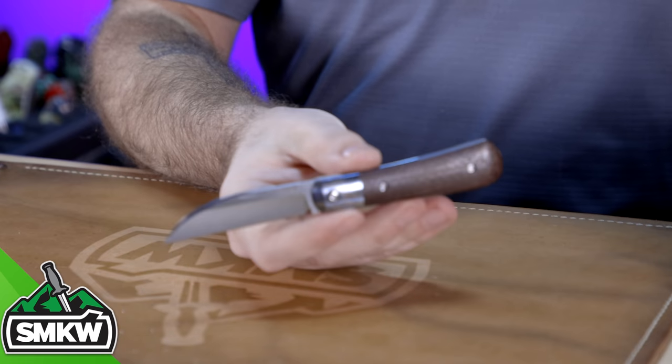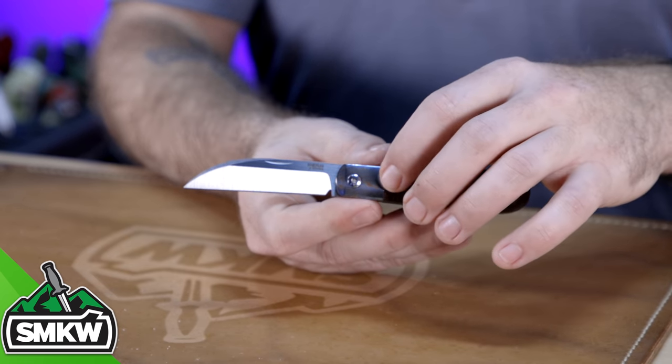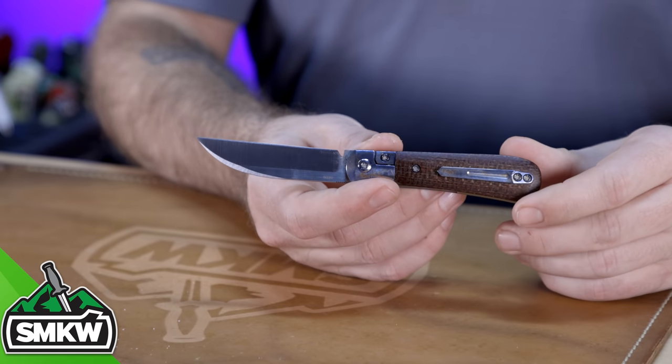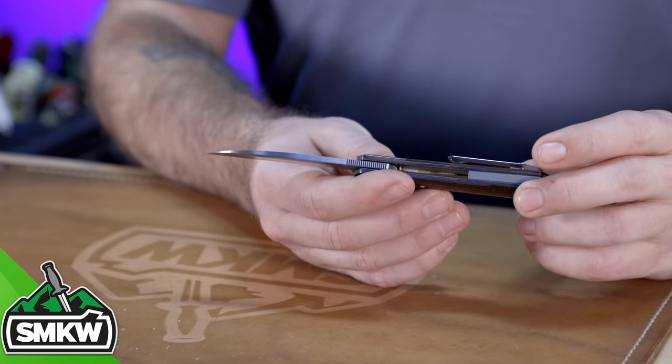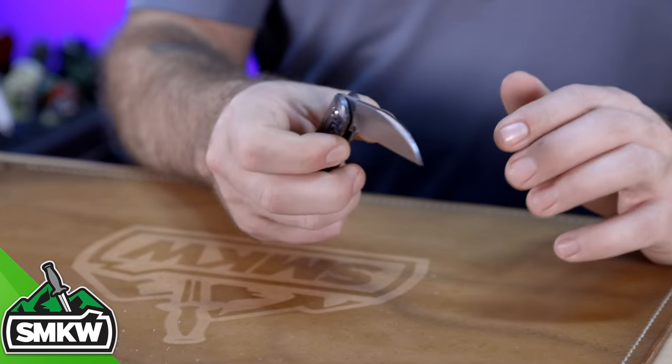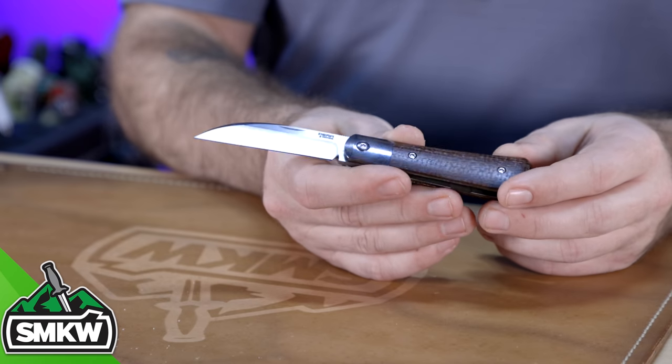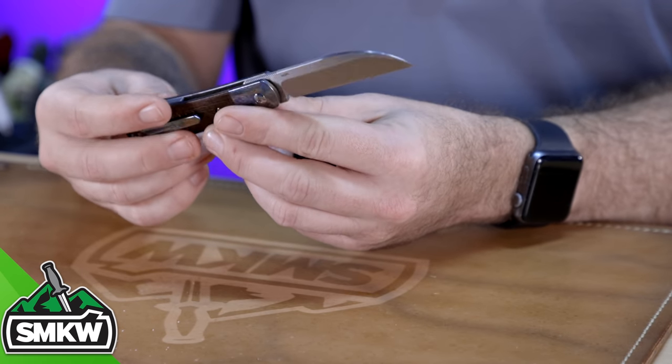Now we're going to show four of my most carried knives this year. First and foremost is going to be my Pena Way Back. For those of you that don't remember, we did a really funny, really fun video for the release of this Pena Way Back — only a hundred of them made. Now you'll notice this one's a little bit different. It comes with bead-blasted titanium hardware, but what I did was take mine apart and had the guys in the custom shop polish all my titanium hardware and then apply an entropic finish. They did a phenomenal job — I really love how that turned out. Beautiful knife. I carry it quite a bit and really dig that knife.